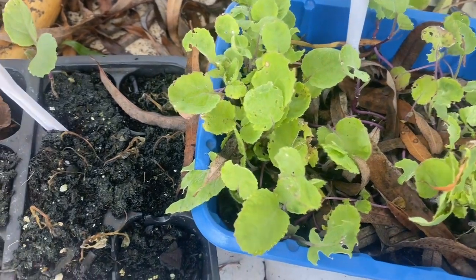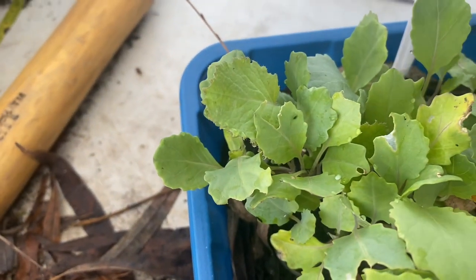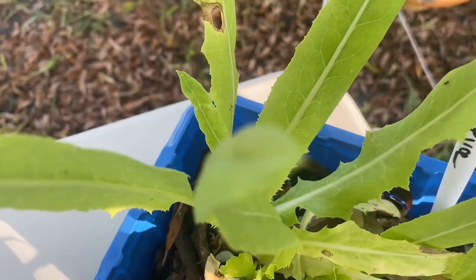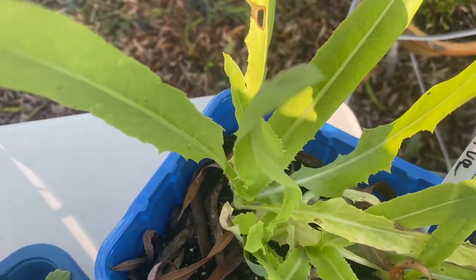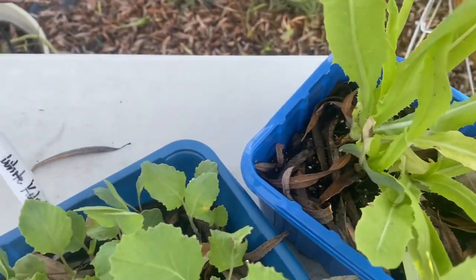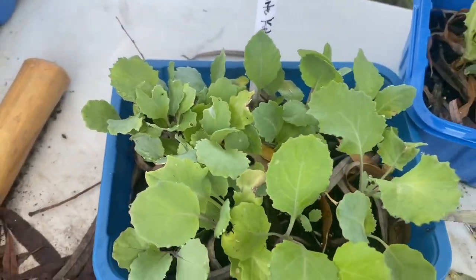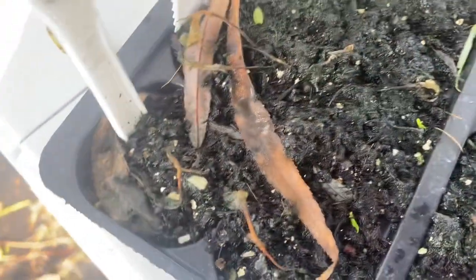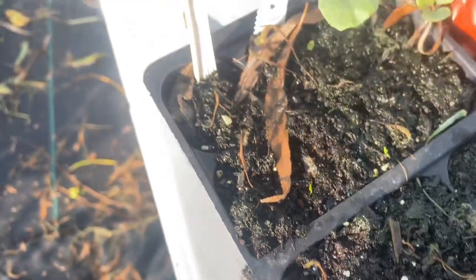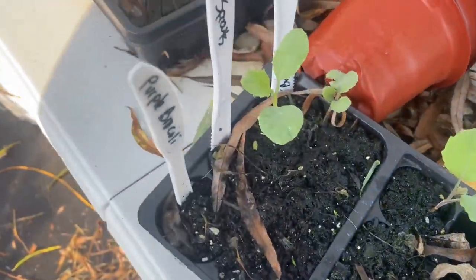These are my seedlings. This is some rutabagas, this is some white kohlrabi, and some celtus which is Chinese lettuce — also called Chinese asparagus. These just need to start getting popped in. I've got that new raised bed, so I'll start popping some of these in there and in some other places. And this is where I planted some broccoli, some Brussels sprouts, and some purple broccoli — I've got some germination over here.